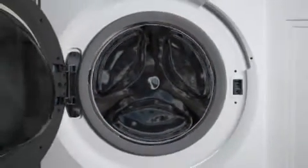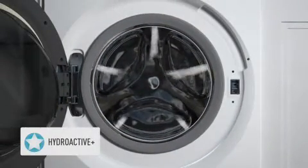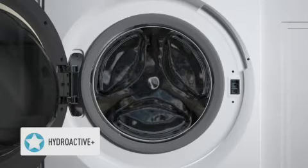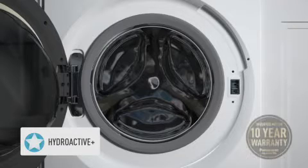Complementing the other energy saving features, HydroActive Plus uses five multi-directional showers to ensure the most efficient washing possible. So not only can you rest assured your washing machine is economical, but the inverter motor also comes with a 10-year warranty.